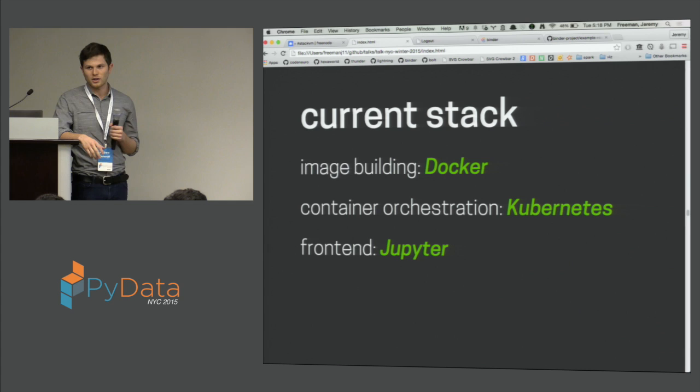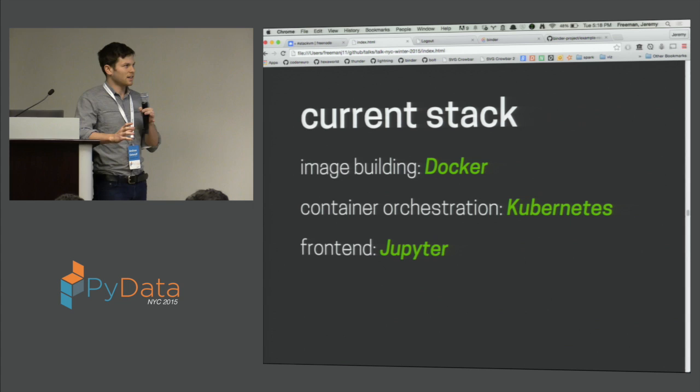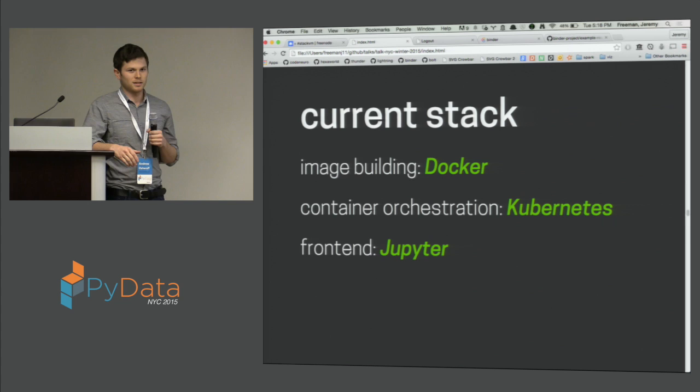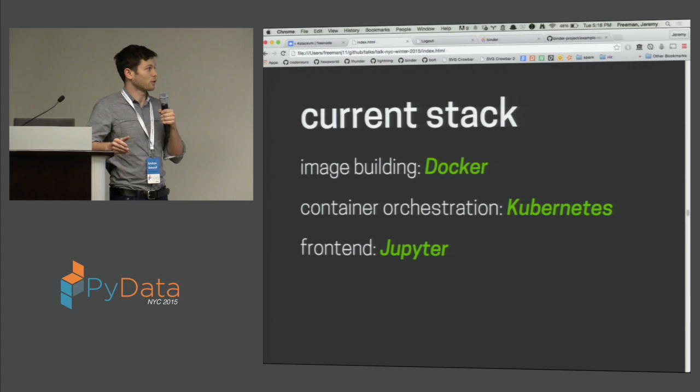There are a number of projects that we're really indebted to that have made this whole thing possible. In the first phase, we want to take some description of an environment and convert it into an object that we can run very easily somewhere. Docker is a technology that does exactly that. Docker takes a description of an environment in a configuration file called a Dockerfile. The Dockerfile has a sequence of commands, each one executed to gradually build up this image of the environment. The first step we do is take code and bundle it into a Dockerfile.